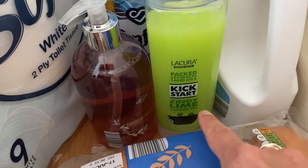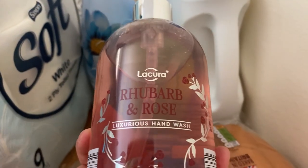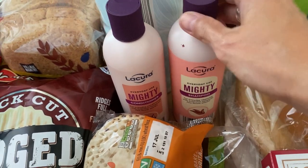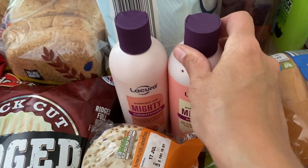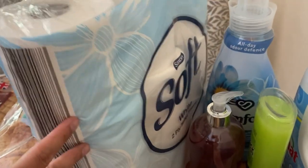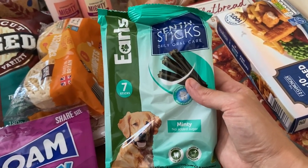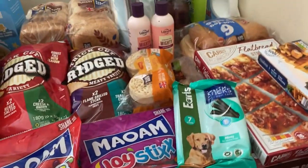For the non-food items, I've got some non-bio liquid, a comfort fabric softener, some zingy lime shower gel, a rhubarb and rose hand wash for the downstairs toilet which sounds really nice, and some more shampoo and conditioner - a Mighty range I haven't used before but I'm sure it'll be fine. I've also got a big nine-roll pack of soft toilet roll, and some minty dental sticks for Duke the dog - he hasn't had the minty ones before so I thought I'd try them.